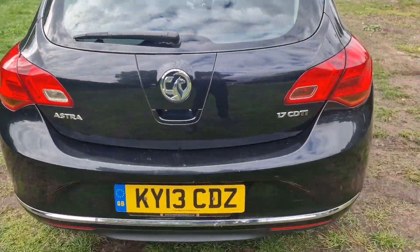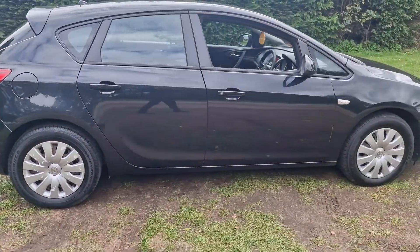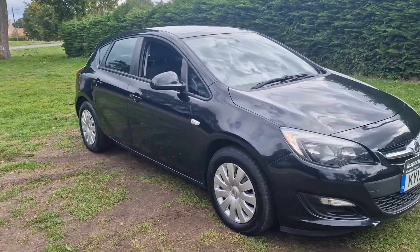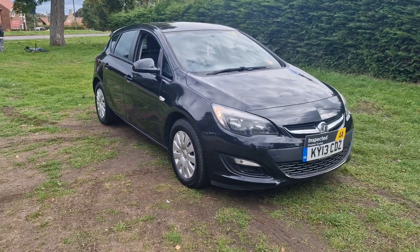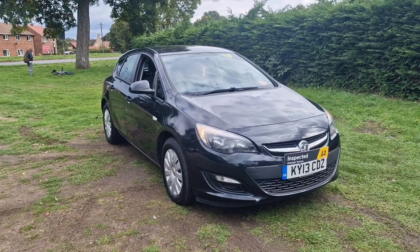That's the Vauxhall Astra 1.7 CDTI. If you would like more information or would like to arrange a viewing, please feel free to give me a ring on 01842 812 988. My name is Simon — thanks very much for watching.